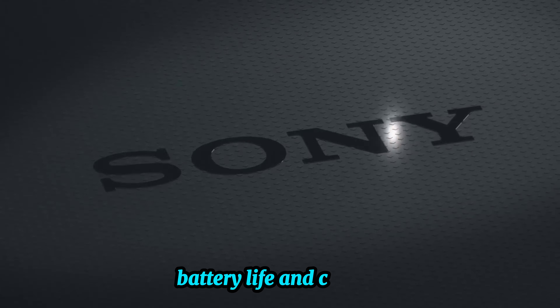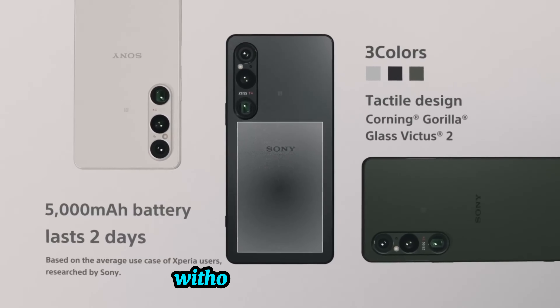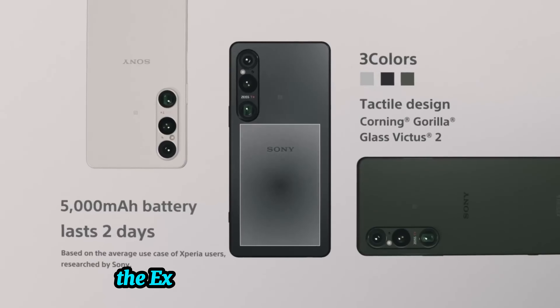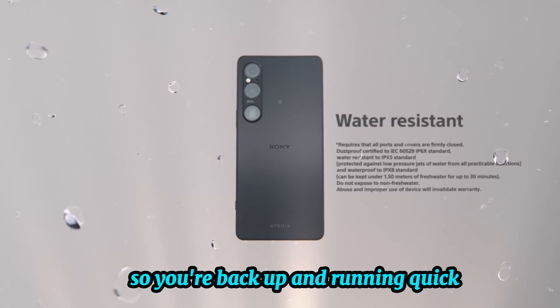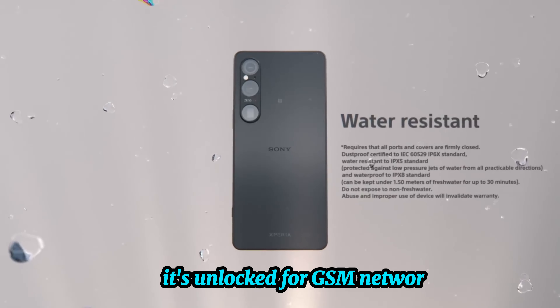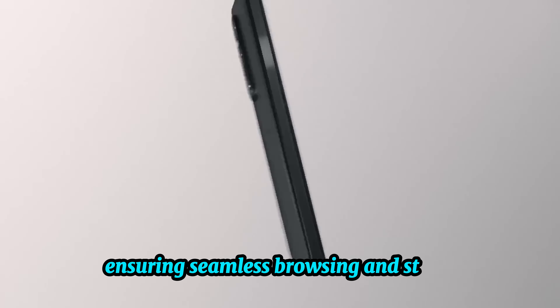Battery life and connectivity. With a 5000 milliamp-hour battery, you can expect a full day's use without needing to recharge. The Xperia 1 VI supports fast charging, so you're back up and running quickly. It's unlocked for GSM networks and offers fast Wi-Fi connectivity, ensuring seamless browsing and streaming experiences.